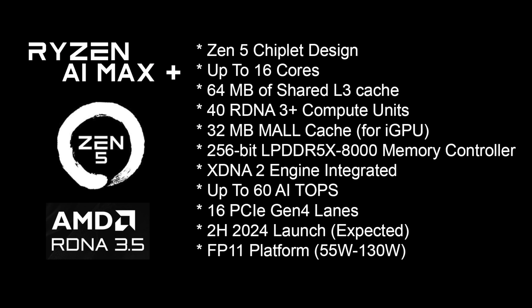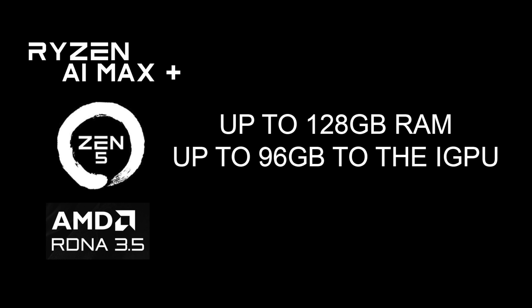So I'm not expecting full 7600 XT performance. But if you take a look at what's been leaked so far, we've got that Zen5 chiplet design, up to 16 cores, 64 MB of L3 cache, 40 RDNA 3.5 compute units, 32 MB of mall cache for the iGPU, a 256-bit LPDDR5 at 8,000 MHz memory controller, an XDNA engine so we've got that AI built-in, obviously up to 60 TOPS of AI performance. And the interesting thing is this supports up to 128 GB of RAM, and you can have it allocate up to 96 GB to the iGPU.